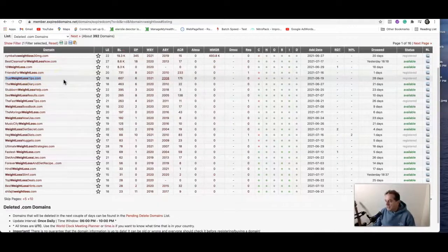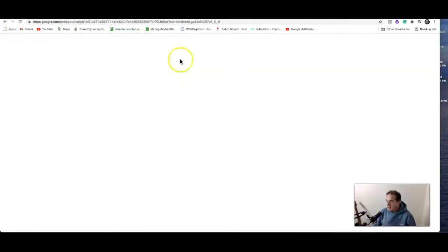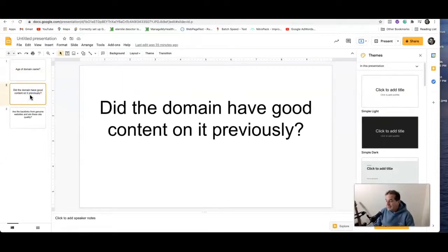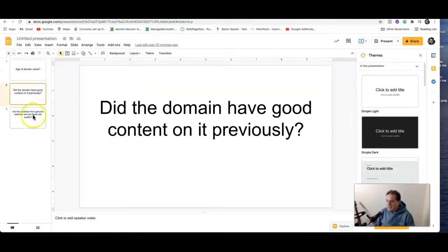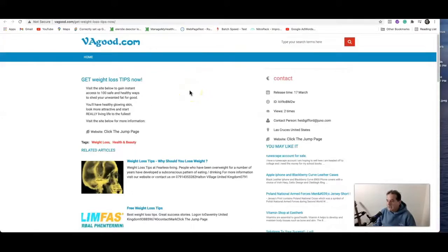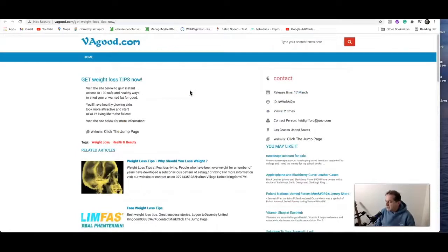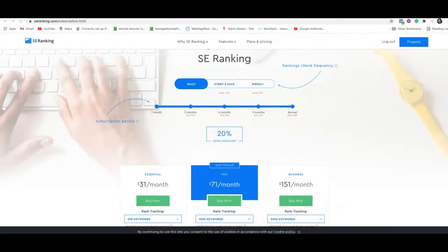So that's probably it, guys. Just to recap: the things you're looking for — you want the age of the domain name. 2008 is good; 2000 is better, but 2008 is okay. Did it have content? Yes, it did. Was it great content? It was reasonable. Are the backlinks from genuine websites? Sort of — the ones I've shown you, it's a weight loss site, but it's a pretty unusual-looking site. But it's good enough. I would say that one sort of ticks the box. There are better domains out there, but you need to keep looking and you'll find something potentially better.